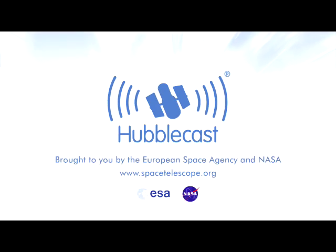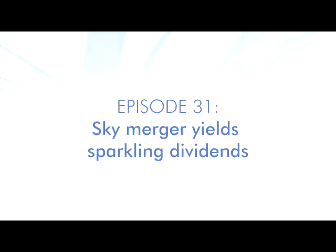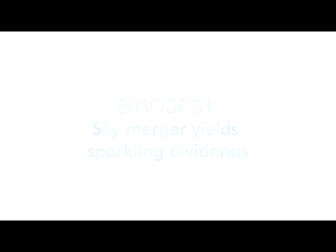This is the Hubblecast, news and images from the NASA-ESA Hubble Space Telescope, travelling through time and space with our host Dr. J, aka Dr. Joe Liske. Hi and welcome to the Hubblecast.